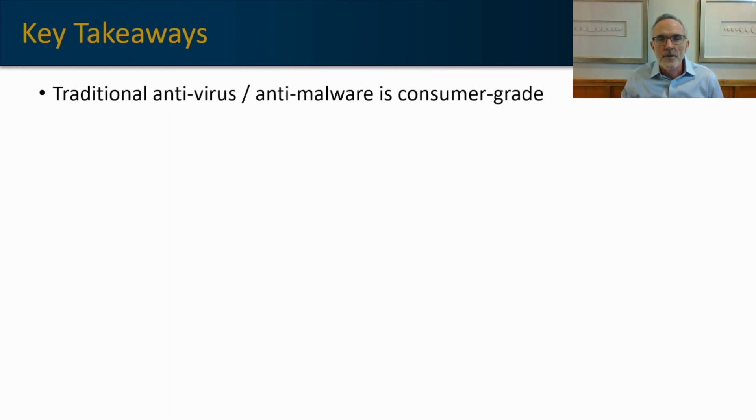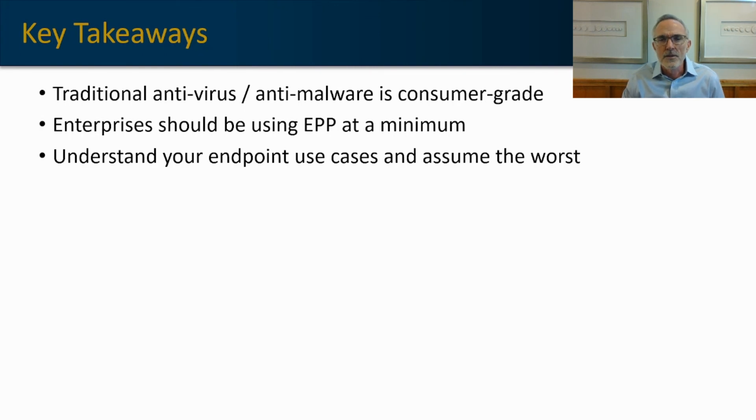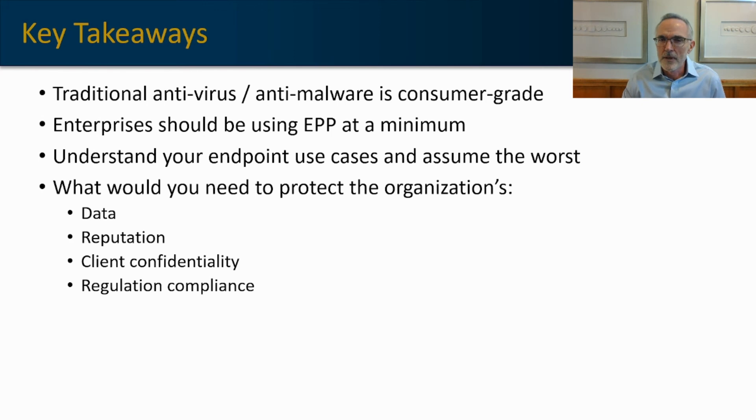In summary, if you're still using a traditional antivirus or anti-malware service for your endpoint security, it's really time to consider an upgrade to an EPP. You have to understand your use cases and always assume the most extreme worst case to see if your EPP will have the breadth and scope to address those scenarios. Ask yourself: what would you need to protect the organization's data, its reputation, any client confidential information that your users may be using on their endpoints, and what regulatory frameworks do you have to comply with?